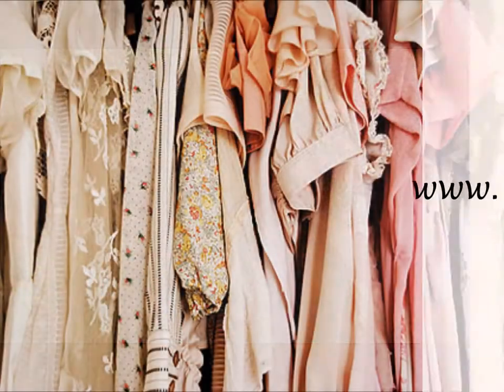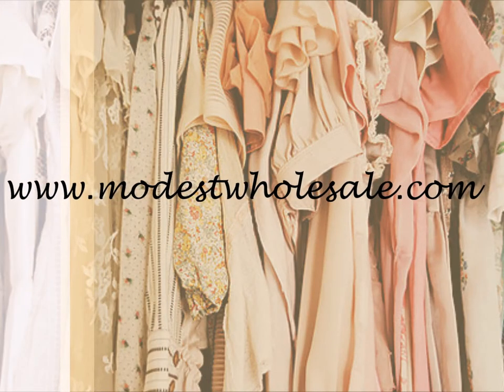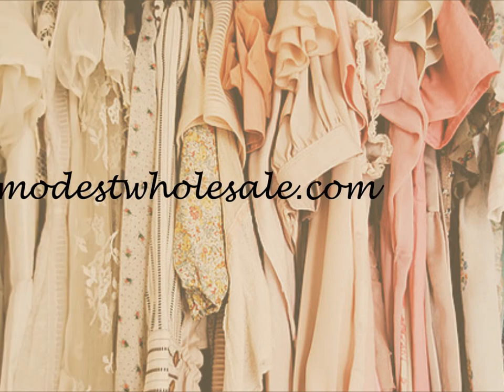Before I go, I wanted to make mention again of modestwholesale.com. It is an apostolicclothing.com sister site, so it's their products — great items at wholesale prices in bulk. Check that out and let me know what you think. Bye guys!